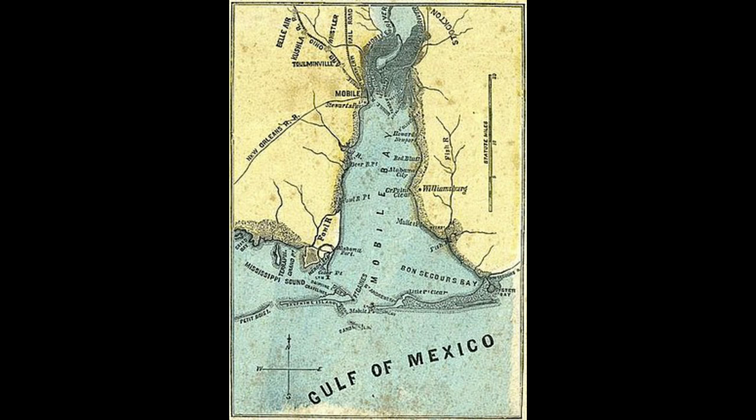In 1864, during the Battle of Mobile Bay, the MNO's car repair shop at Whistler, Alabama was destroyed. That work was also sent to Jackson's Claymore Yard for the duration of the war.